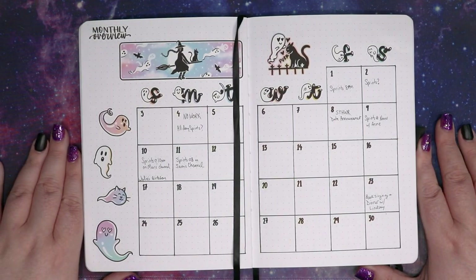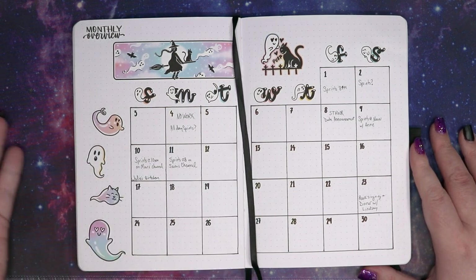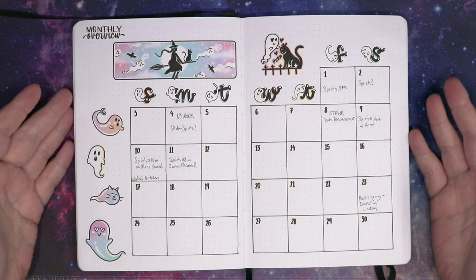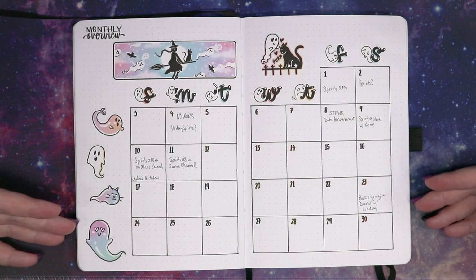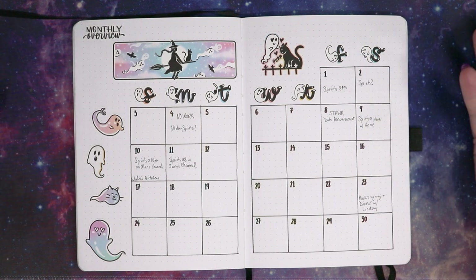First, as always, we start with a flip through of my previous month. So this is our September planner setup. As you can tell, I talked about it in the last month's video and I never went in and wrote September in here anywhere. So, you know, it's fine.